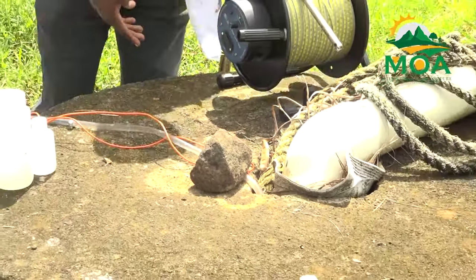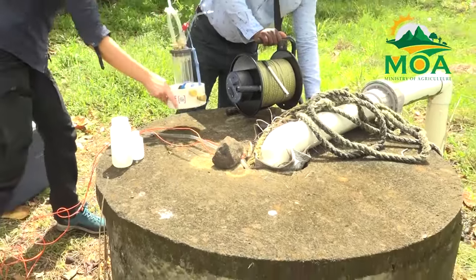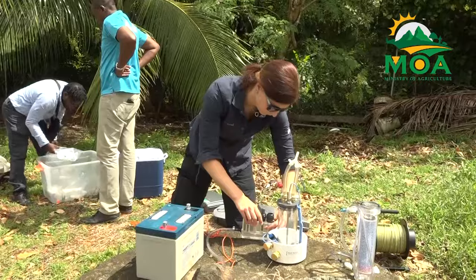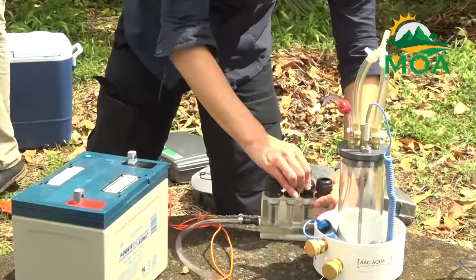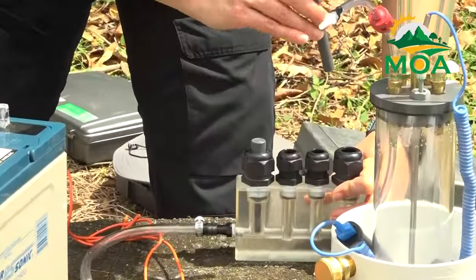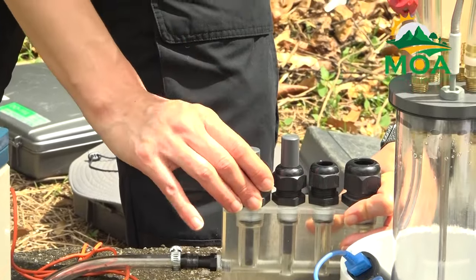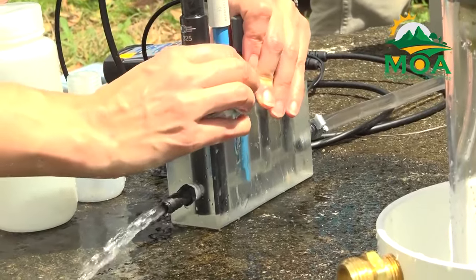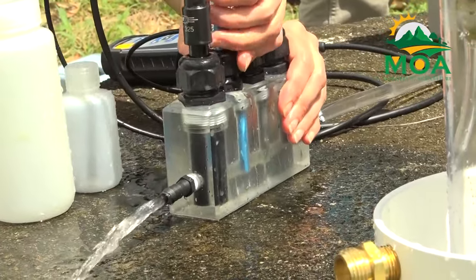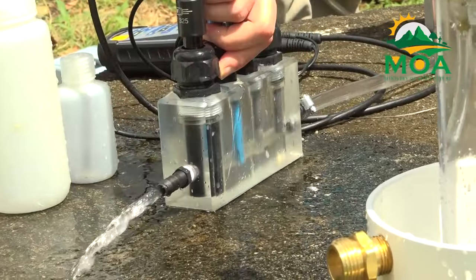The Water Resource Management Agency, WRMA, concluded a week-long intensive activity focused on characterizing groundwater resources, utilizing isotope hydrology techniques. The initiative marks a milestone in the agency's commitment to enhancing water resource management capabilities and forms an integral part of its collaboration with the International Atomic Energy Agency, IAEA, under the national project Strengthening Capacity in the Use of Nuclear Technologies.